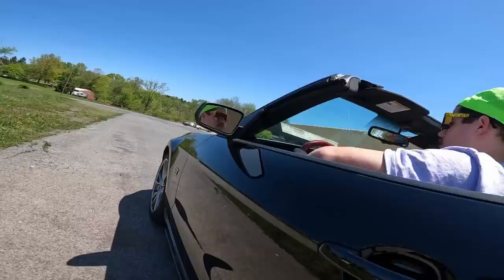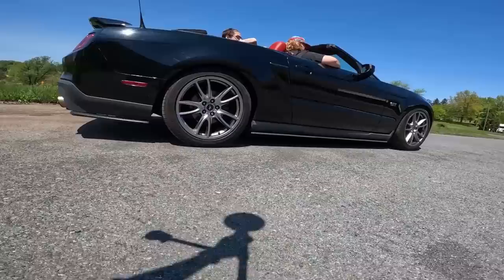First gear. Load it up, dump it. Yeah, spin the wheels.